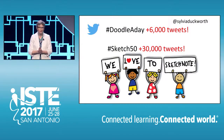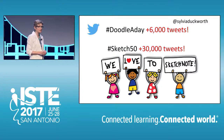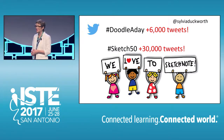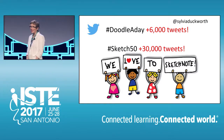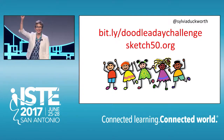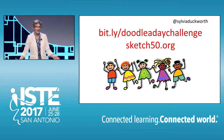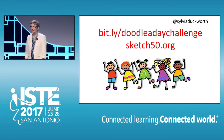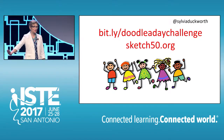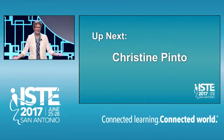The high participation rate of the doodling challenges was astonishing. The Doodle A Day hashtag produced more than 6,000 tweets, and the Sketch 50 hashtag produced more than 30,000 tweets — it was sketch mania! In conclusion, this is a call to arms to all teachers to start doodling with your students if you haven't already. Please visit bit.ly/doodledaychallenge or sketch50.org for all of the doodling prompts. And join us in the sketchnoting revolution. Thank you.